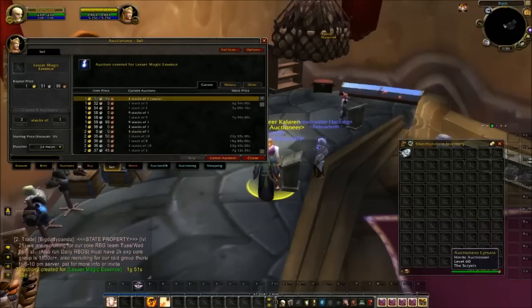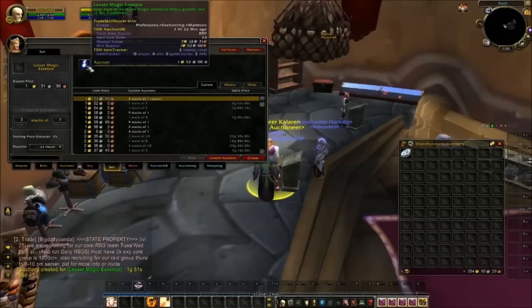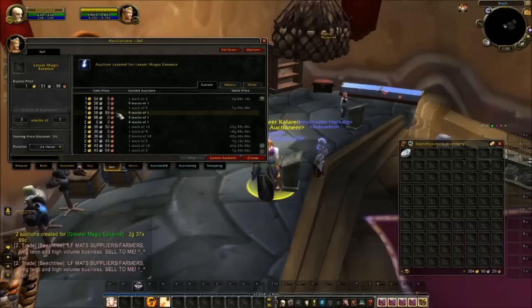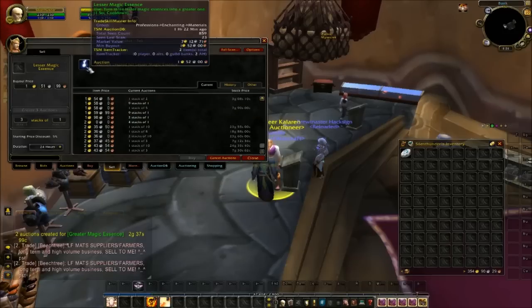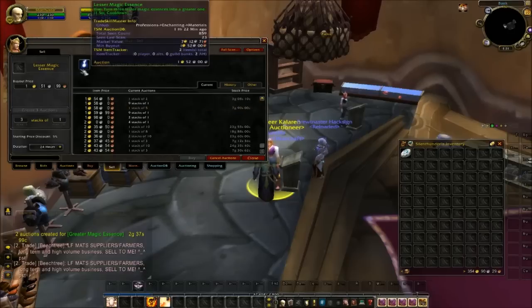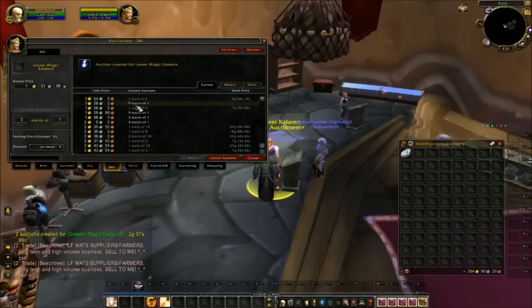It would have actually been better for me to split the Greater Magic Essence into three Lesser Magic Essences, because the Greater Magic Essence was selling for 2 gold 37, while the Lessers are selling for 1.5 gold each — so I would have gotten 4.5 gold assuming they sell. That's something to watch for: the difference in price between Greater and Lesser essences — not just Magic, but Astral, Eternal, Nether, all of them. Sometimes you can convert them one way or the other and make a profit just from doing that.